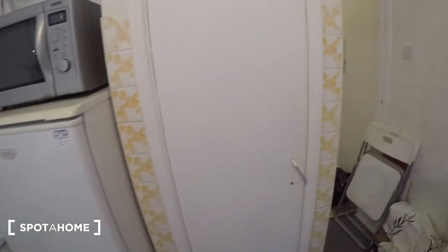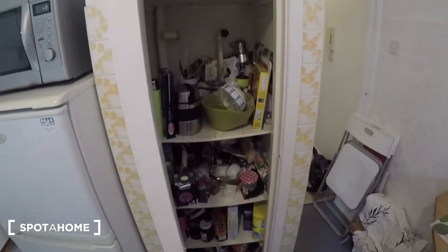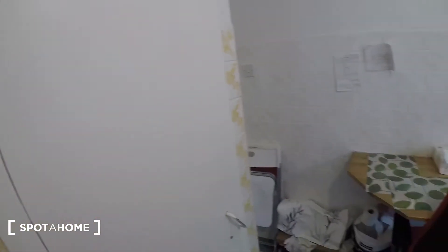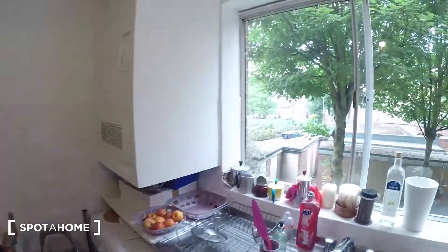Fridge freezer is just here. And then in here we've got more storage. Then there is a small dining area — a little table and a chair. This window just looks out the back.